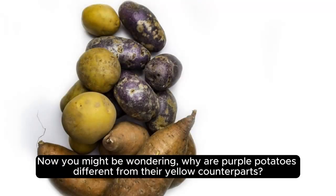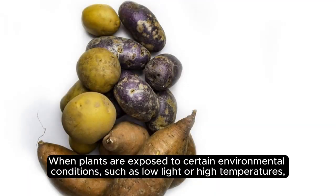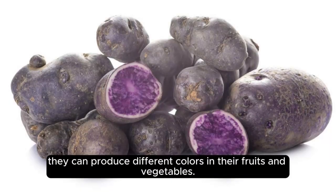Now, you might be wondering, why are purple potatoes different from their yellow counterparts? Well, it's all down to the plant's genetics. When plants are exposed to certain environmental conditions, such as low light or high temperatures, they can produce different colors in their fruits and vegetables.